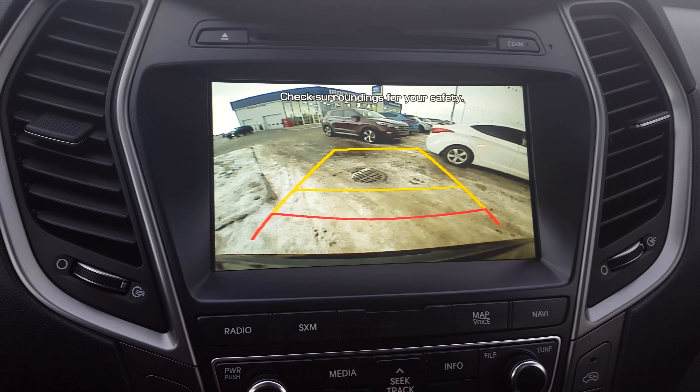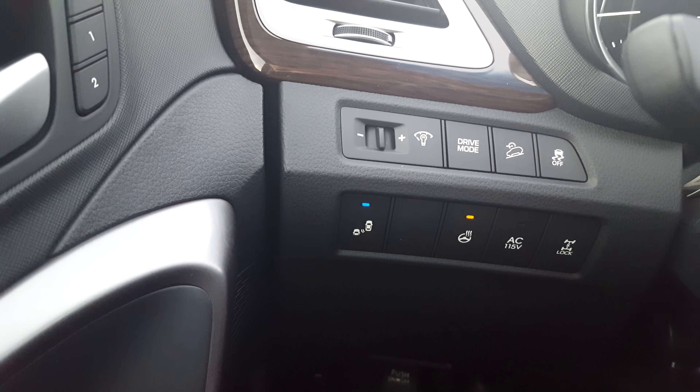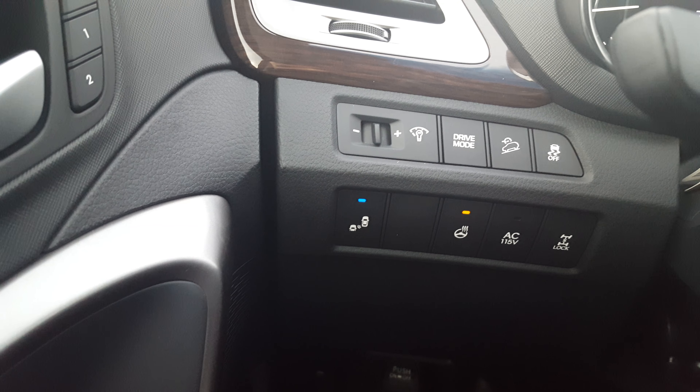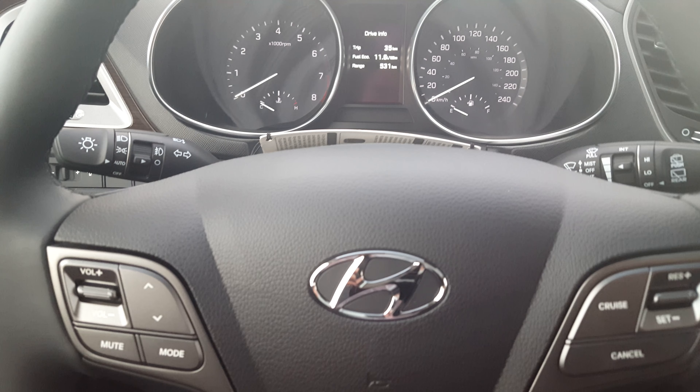Once we jump inside, you're going to see the dash has been redesigned. They have relocated some of the buttons to make them a little bit more ergonomic. Push-to-start is a standard feature. You also have a Bluetooth steering wheel with audio controls — everything you need right in your hands — as well as a heated steering wheel as a standard feature.